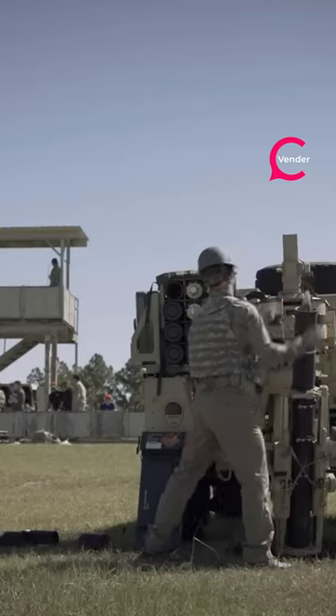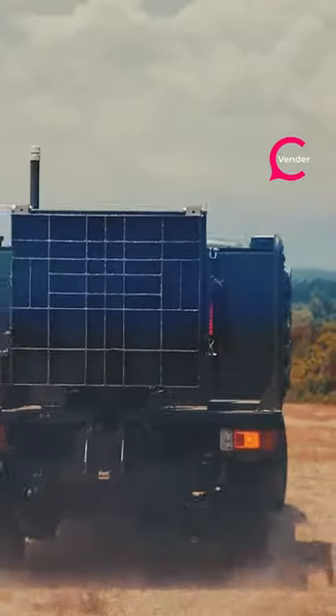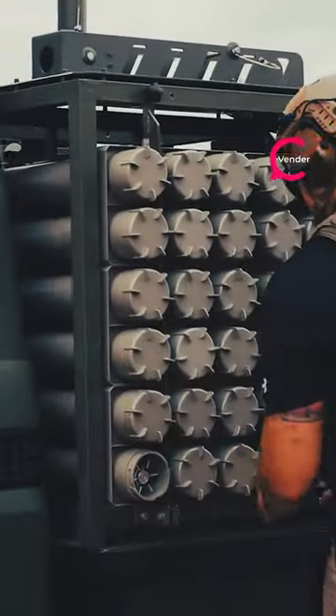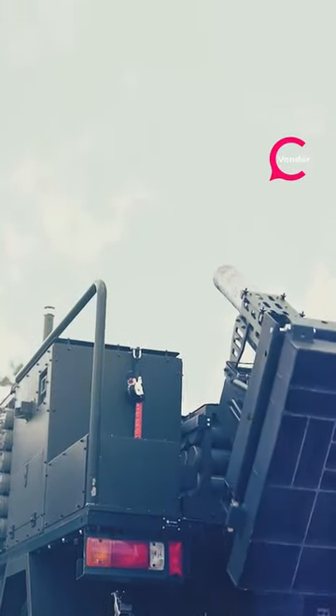The Scorpion's versatility is evident in its ability to be mounted on any two-ton 4x4 truck, although it typically utilizes a Land Cruiser 79 series. At the touch of a button, the Scorpion's pneumatic platform swiftly deploys in just 24 seconds, directing the recoil away from the host vehicle and occupants.